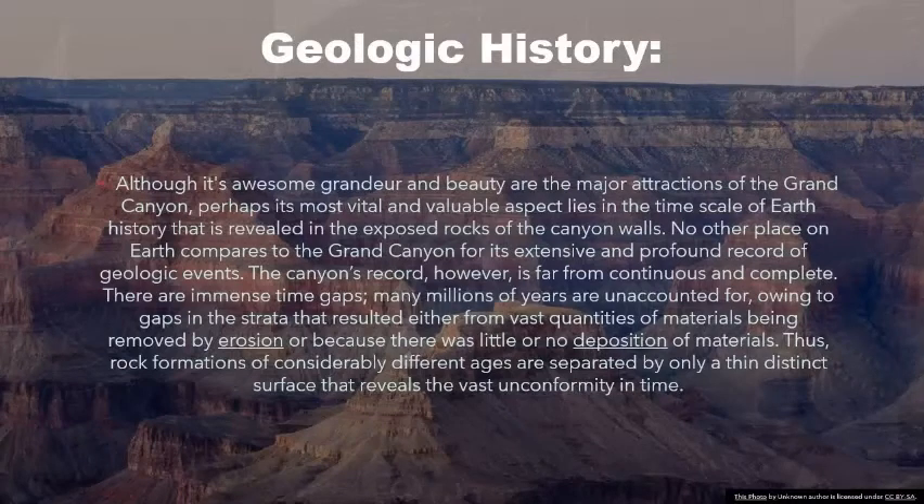Geologic History: Although its awesome grandeur and beauty are the major attractions of the Grand Canyon, perhaps its most vital and valuable aspect lies in the time scale of Earth's history revealed in the exposed rocks of the canyon walls. No other place on Earth compares to the Grand Canyon for its extensive and profound record of geologic events. However, the canyon's record is far from continuous and complete — there are immense time gaps, as many millions of years are unaccounted for, owing to gaps in the strata that resulted either from vast quantities of materials being removed by erosion or because there was little or no deposition of materials.